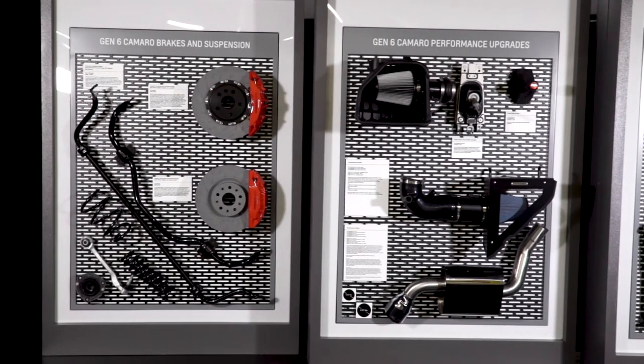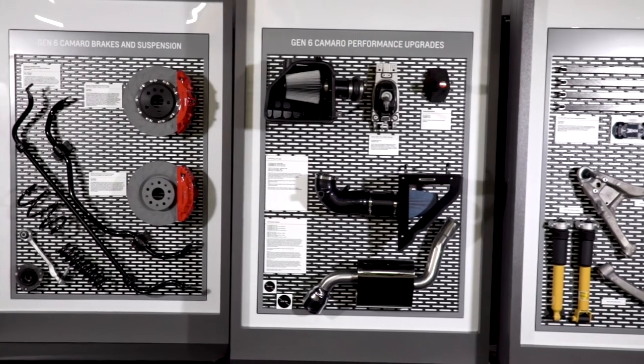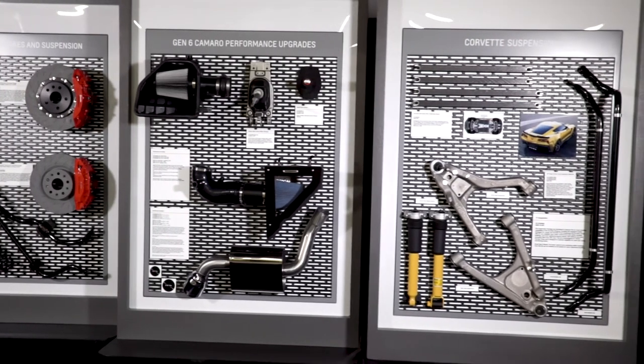Make a statement for your new Chevrolet using our factory engineered upgrades and accessories, turning that new car into your car. Available through your Chevrolet Performance dealer and other authorized retailers,